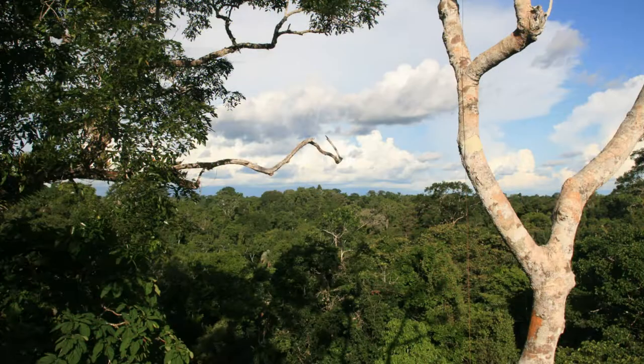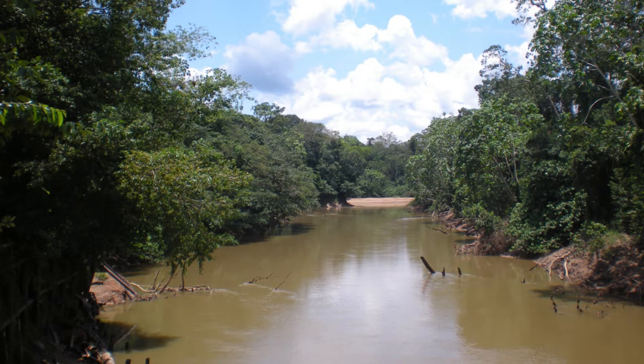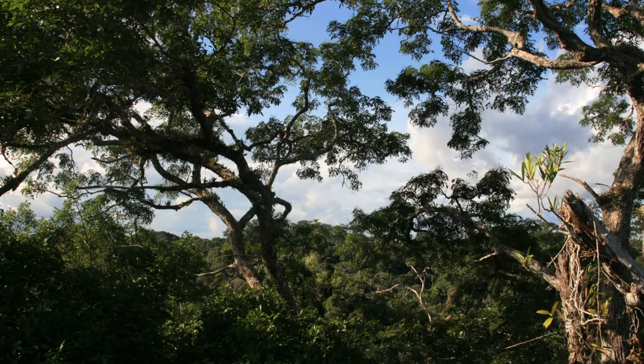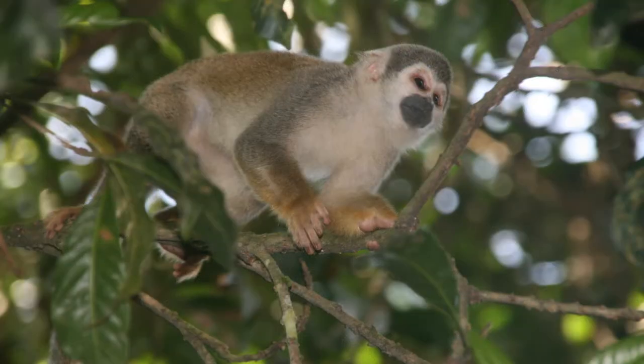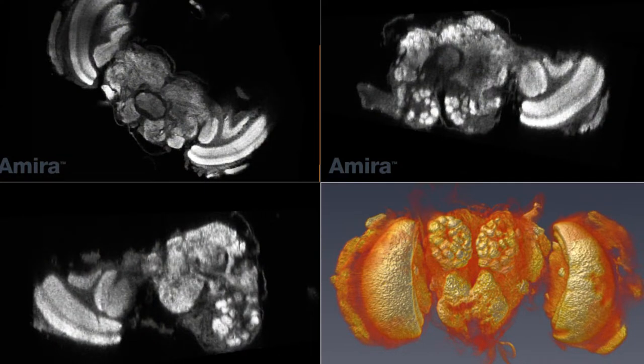A few years ago my PhD supervisor Dr. Stephen Montgomery collected hundreds of butterfly brain samples from what is arguably the most biodiverse place on the planet — Yasuni National Park in the Amazon rainforest of eastern Ecuador. A truly magical place, and after three years of PhD it looks like I'll finally be able to visit it later this year. With some highly sophisticated laboratory and computational techniques we were able to compare differences in brain structure between different clades or groups of Ithomiine butterfly.